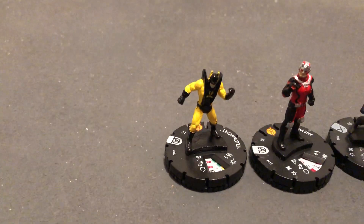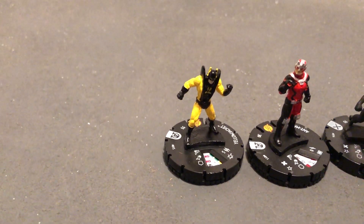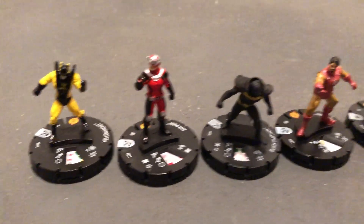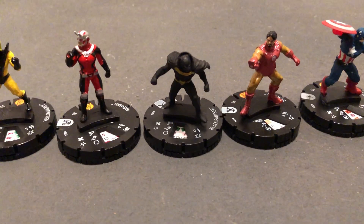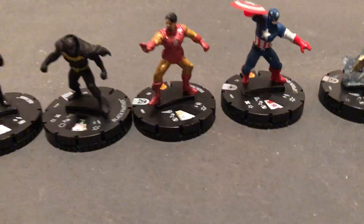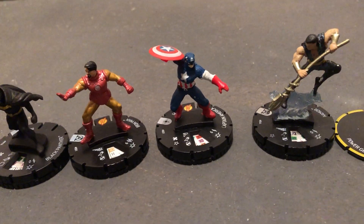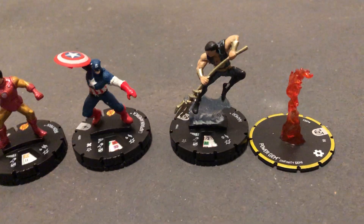Over here we've got Yellowjacket, Hank Pym, Ant-Man, Scott Lang, T'Challa, Black Panther, Tony Stark, Iron Man, Steve Rogers, Captain America, and Namor the Submariner.